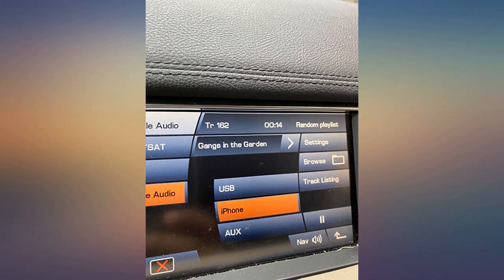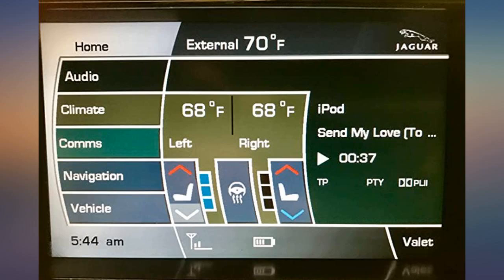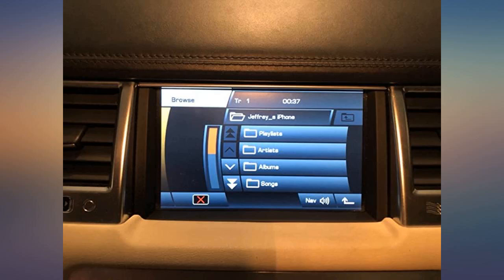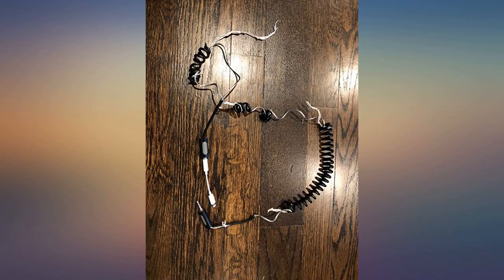Just plug it in the iPod jack, wait a couple minutes for it to show on your phone as a Bluetooth device, and play whatever app you like. Works great with Spotify. The next and previous arrow buttons under the radio as well as the steering wheel controls work too. For your information, the Bluetooth code is 0000.